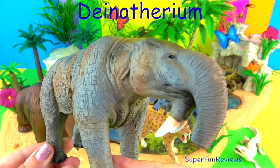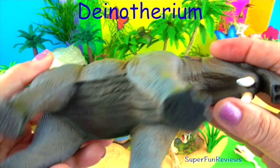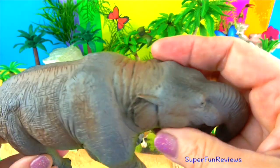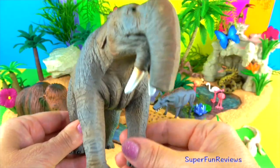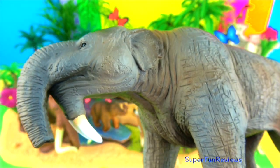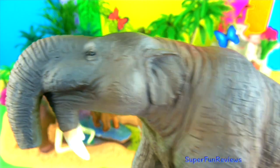Dinotherium had long legs and a long, low skull unlike modern elephants. The front part of the lower jaw turned downwards with two oversized tusk-like downward-curving incisors and a shorter trunk. There were several species of Dinotherium that inhabited parts of Africa, Asia and Europe. The Dinotherium was larger than today's elephants. The way Dinotherium used its curious tusks has been much debated — it may have rooted in soil for underground plants like roots and tubers, to snap branches and reach the leaves, or even to strip soft bark from tree trunks.